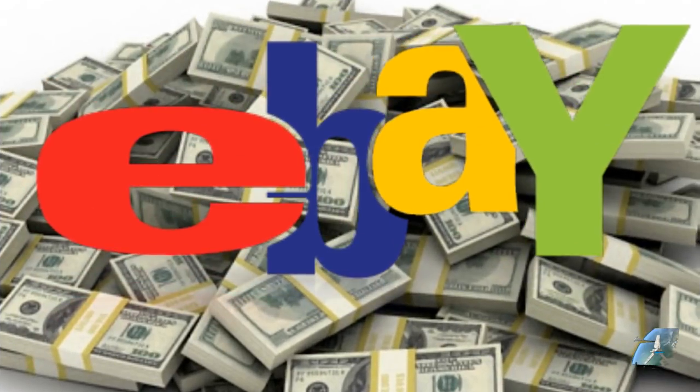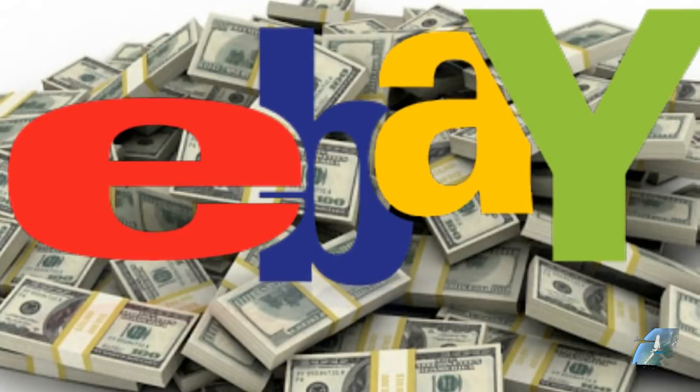You're going to get your money back — you're protected. But the reality is you don't want to wait two or three months to get your money back. So let me give you the top five red flags of fraudulent eBay sellers.